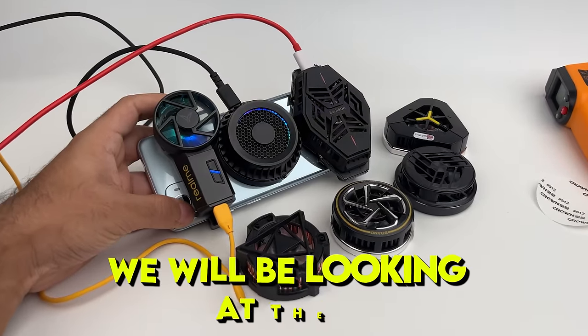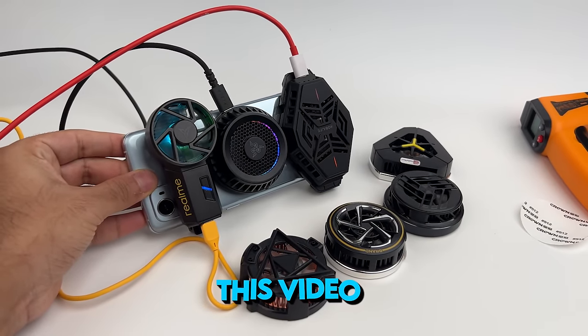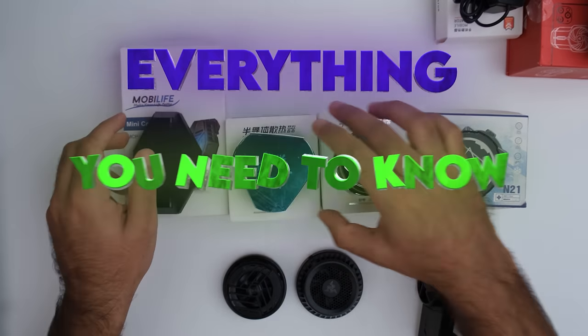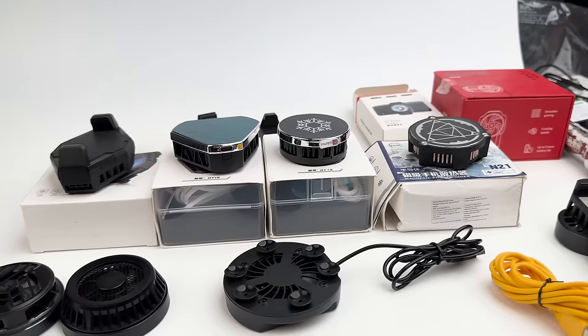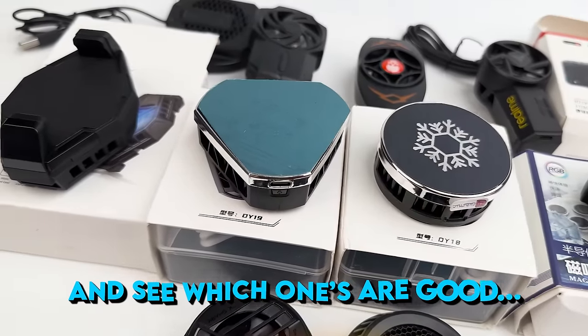Welcome guys. In this video we will be looking at phone coolers and whether they actually work. This video is going to tell you everything you need to know about phone coolers. I bought a bunch of phone coolers from the cheapest to the most expensive ones to test their performance and see which ones are good.